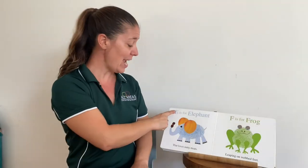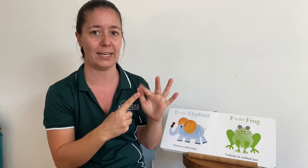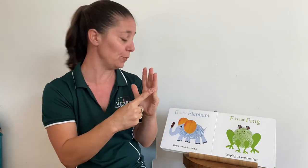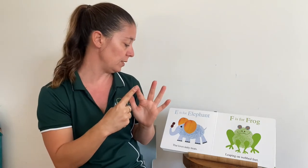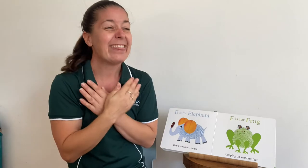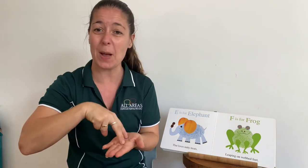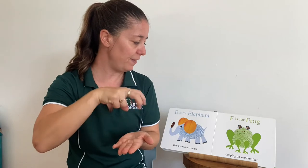What letter are we up to next? It's an E. Our vowel fingers are all on our non-dominant hand — A, E, I, O, U. We're up to E, which is the second vowel. E is for elephant that loves nutty treats. F is for frog leaping, jumping on webbed feet.